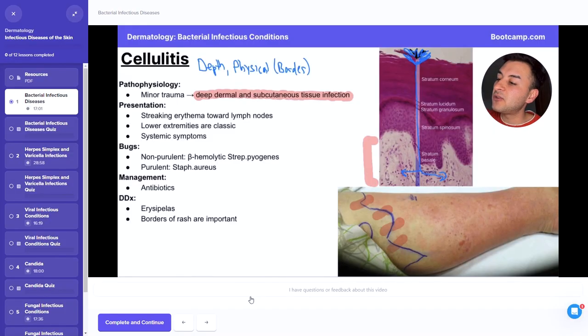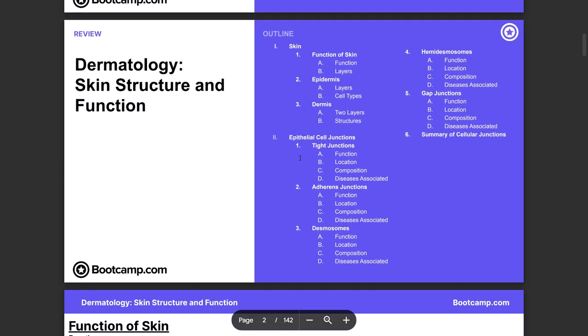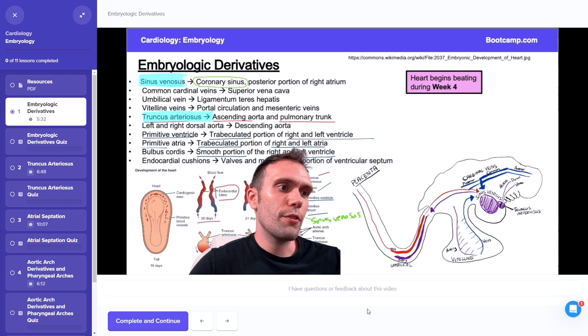The video lessons are pretty straightforward. Each video lecture is on demand and breaks down a narrow topic in pretty granular detail. Bootcamp gives you a PDF handout to follow along with, which tracks with the slides in the video, and the instructor runs through the lesson, which focuses mainly on content review. These videos are typically 8 to 15 minutes long, though some are a hair shorter and some are around 20 minutes.